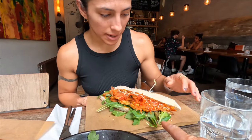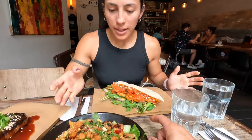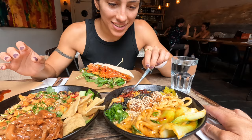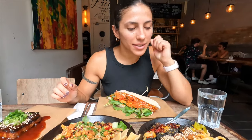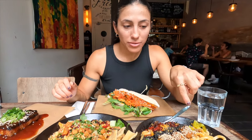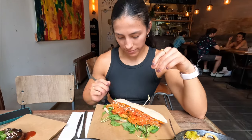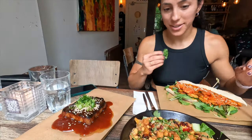We got more food arriving — oh my god, this looks so good! Just kimchi with tempeh and sourdough bread, and here comes the Bali bowl. Look at this plate — udon noodles with vegan meatballs, and this is the vegan ribs. I'm very hungry — I haven't eaten anything all day.